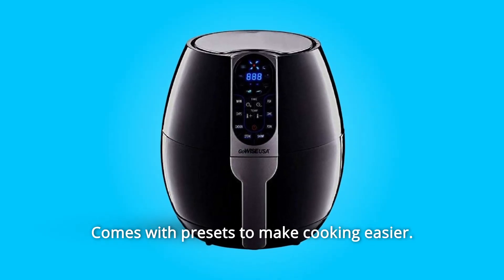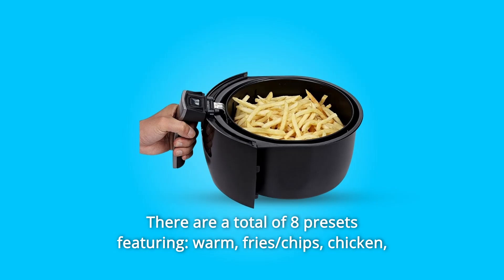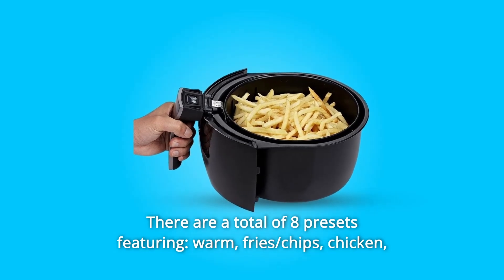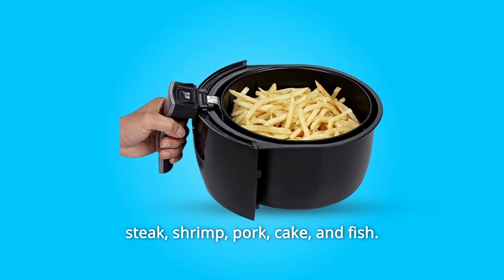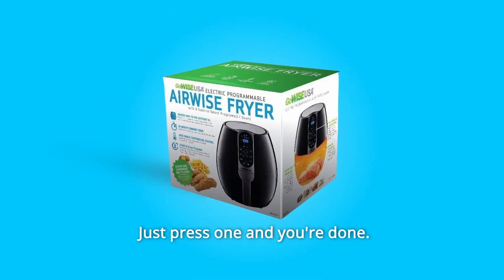Number 2: Comes with presets to make cooking easier. There are a total of 8 presets featuring warm, fries, chips, chicken, steak, shrimp, pork, cake, and fish. Just press one and you're done.